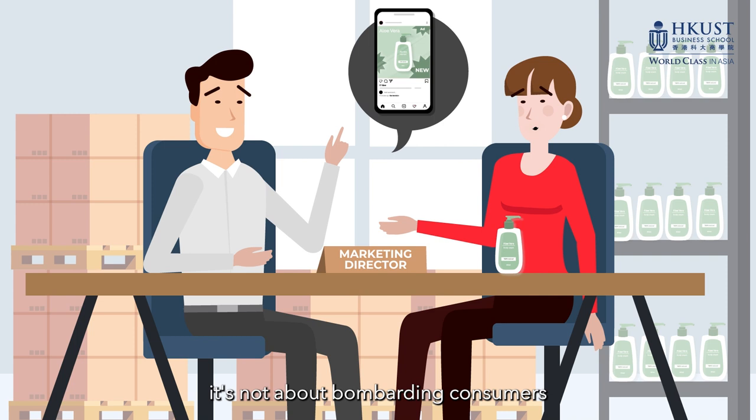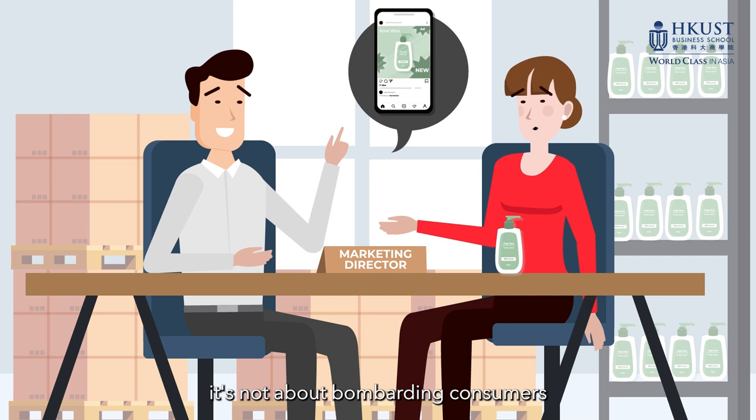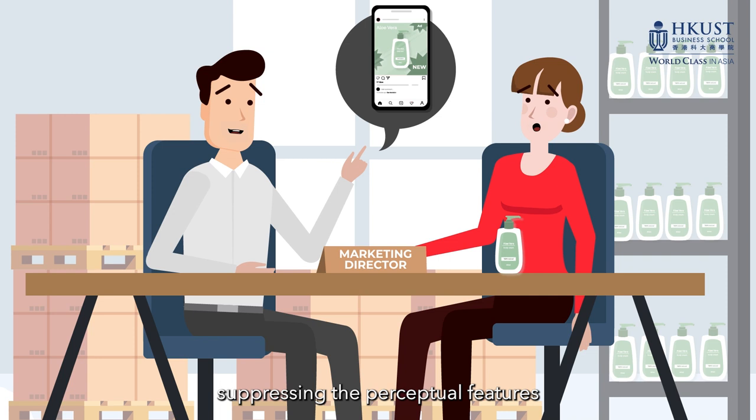So the next time you're debating whether to invest in online ads, remember: it's not about bombarding consumers with flashy ads. It's about designing ads that help consumers suppress the perceptual features of competing products. Spend your advertising dollars wisely and watch your sales soar.